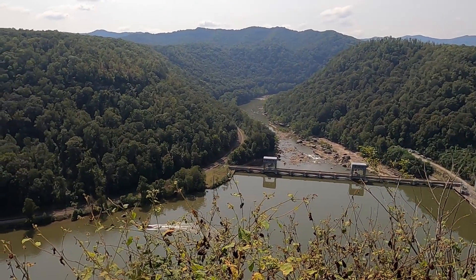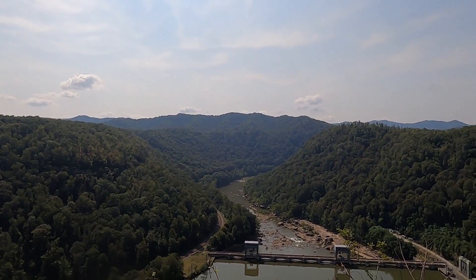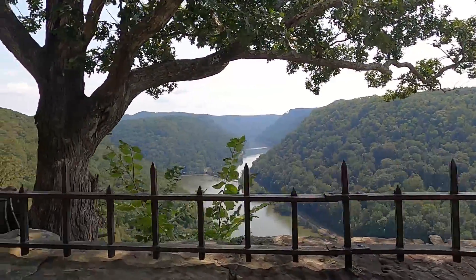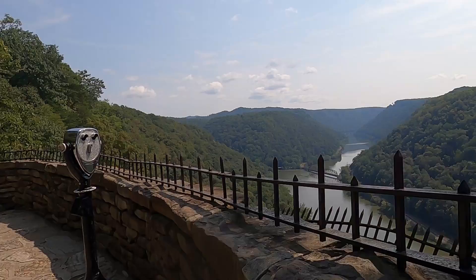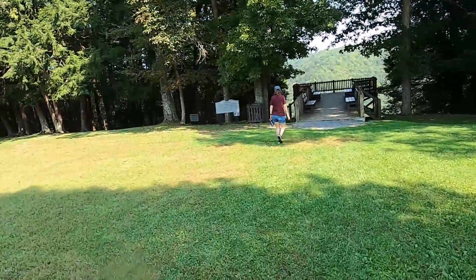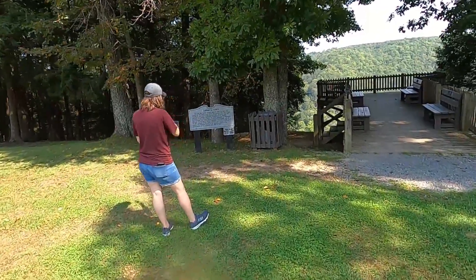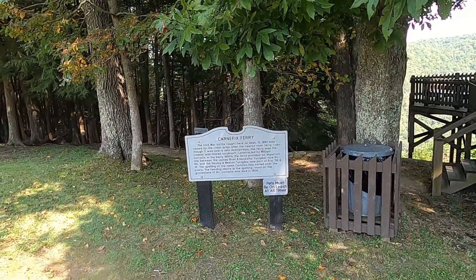Look at that — and there's a boat you can see for miles! We're at yet another Civil War battlefield. This one is ridiculously far away from the other one we went to earlier this year. The battle was fought here on September 10th, 1861.